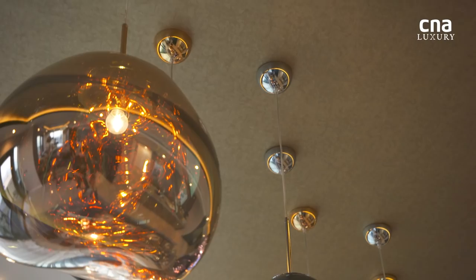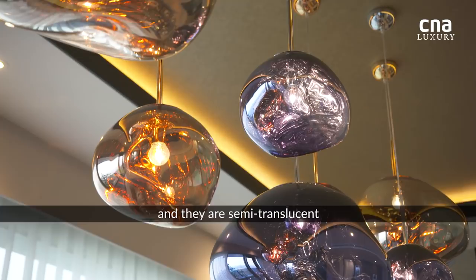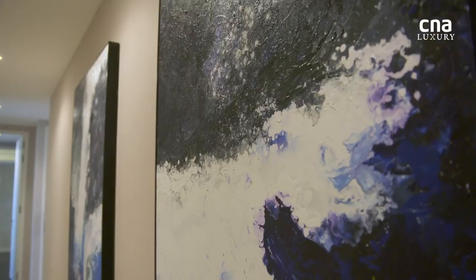I've loved them from the moment I saw them. These are Tom Dixon lamps. They are almost organic in shape, and they are semi-translucent and reflective at the same time.